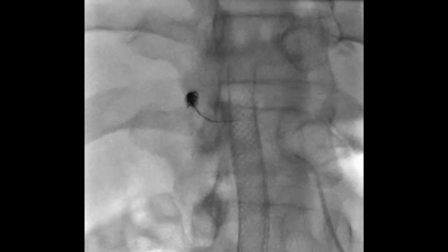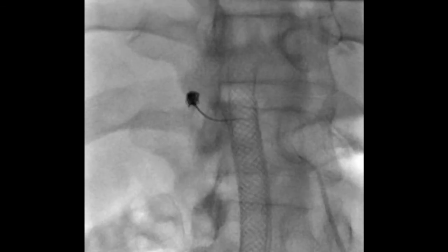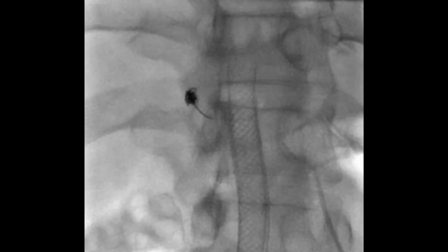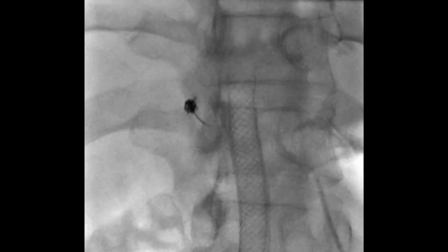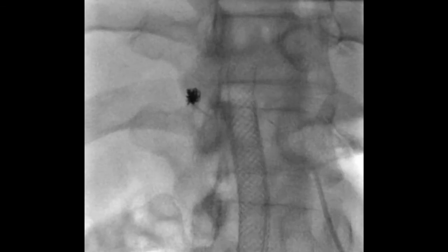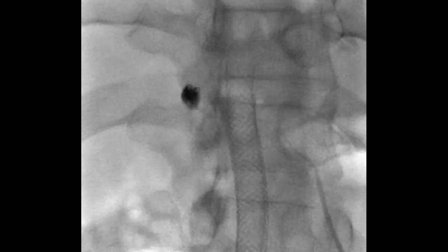I'm now moving on to longer hydrocoils. You can actually work these backwards and forwards with the catheter, so you can use it a bit like your guidewire. Once you've got some of the coil placed within the cavity and within the other coils, you can then pull the coil back whilst pushing your catheter forward to embed it more within your nest of coils — and that's the technique I was using here.